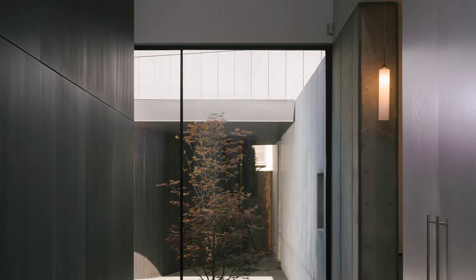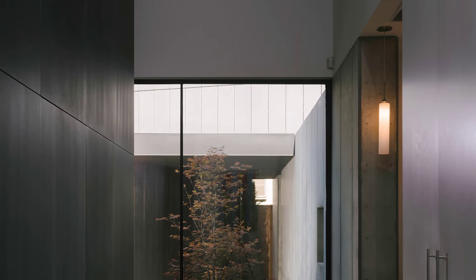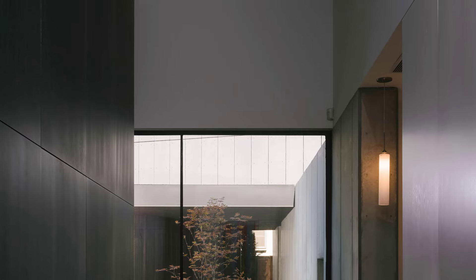Meanwhile, the two-storey volume to the west provides a more secluded environment for the private rooms, ensuring privacy without feeling isolated.